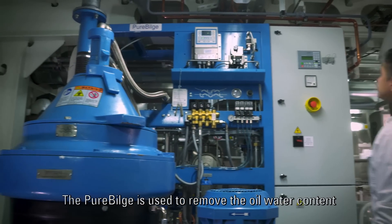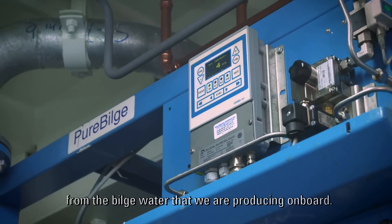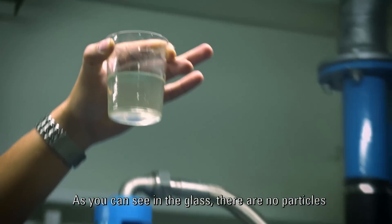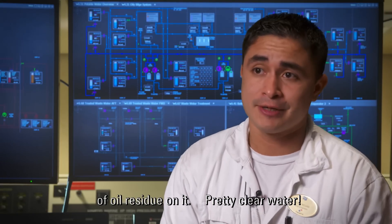The PureBallast is used to remove the oil-water content from the bilge water that we are producing on board. And as you can see on the glass, there is not any particle of oil residue on it — clear water.